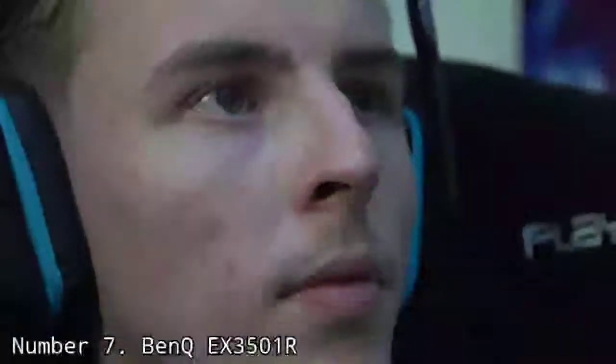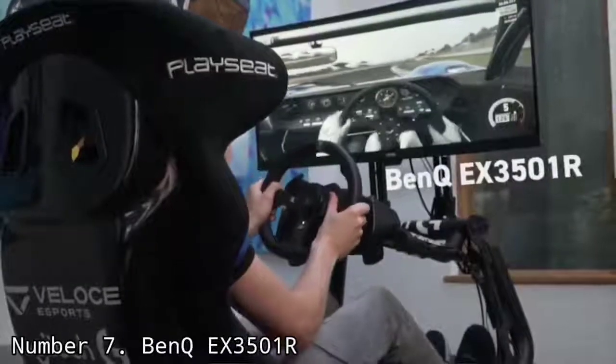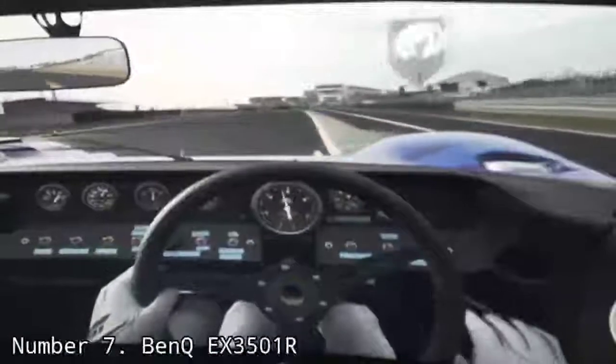Number 7: BenQ EX3501R. Ultra-wide monitors are becoming more popular for work because they can essentially replace dual-monitor setups while taking up less space — great for the growing era of home offices. This display is 35 inches diagonally but is a pretty standard monitor height; it's just wider. The resolution of 3440x1440 gives you more space for tool palettes, reference material, email, video conferencing, or anything else alongside your creative apps. 100% sRGB coverage means accurate colors, and there's even HDR support, though the brightness is too low for meaningful HDR video work. It also supports up to 100Hz refresh rates, so digital artists seeking minimal lag will find a friend here — and it doubles nicely as a gaming display.